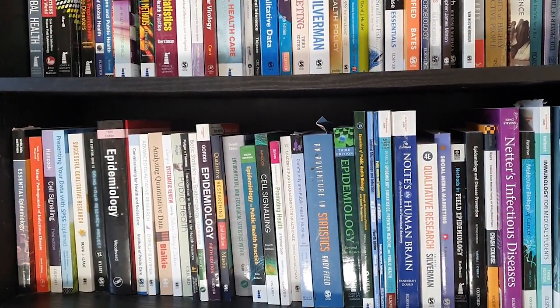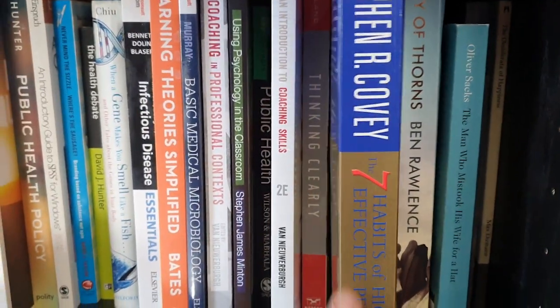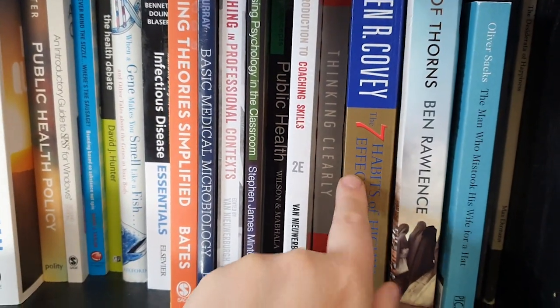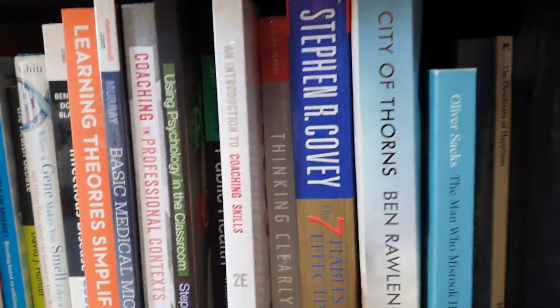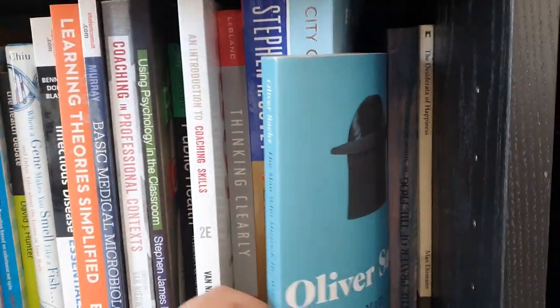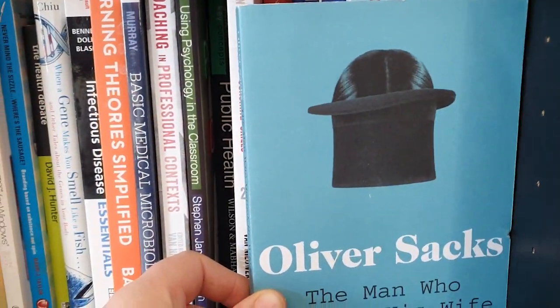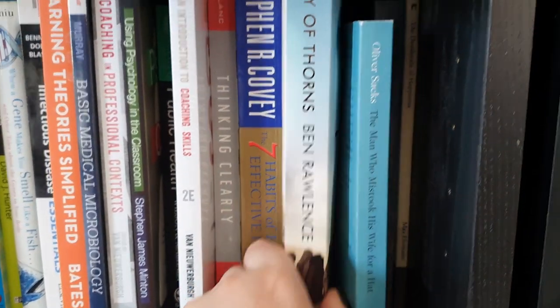Seven Habits of Highly Effective People by Stephen Covey — at one point I'm pretty sure I was teaching this to nurses as part of a service improvement program and referencing Covey. This is another interesting one about dementia, which is a really interesting read.